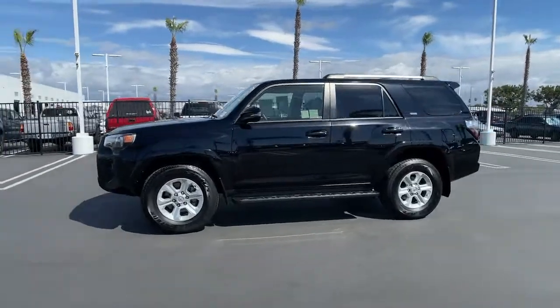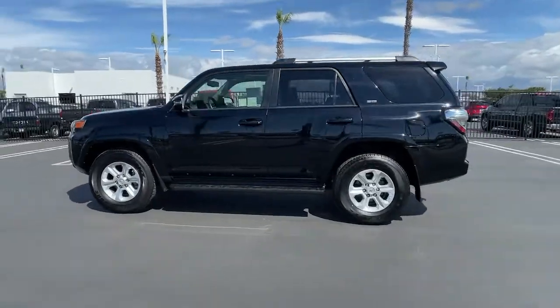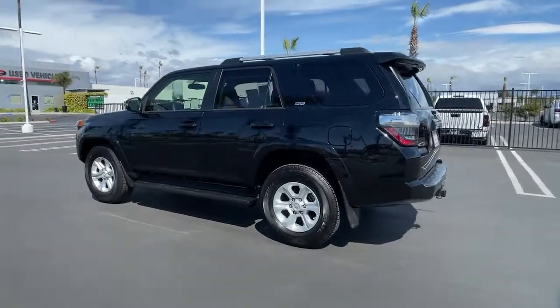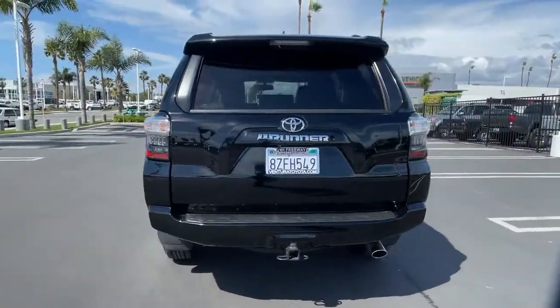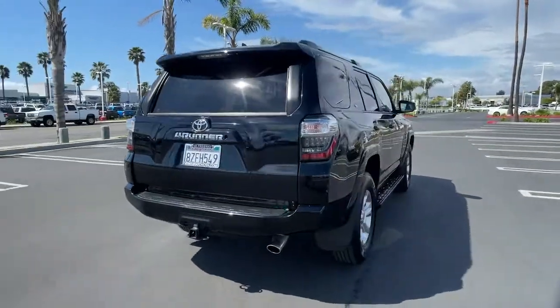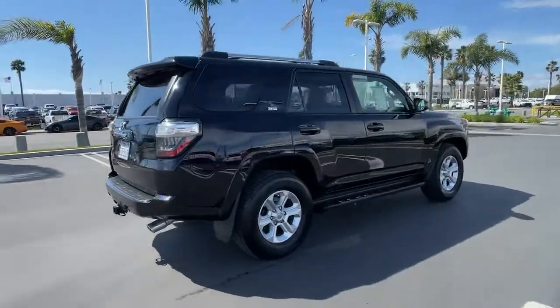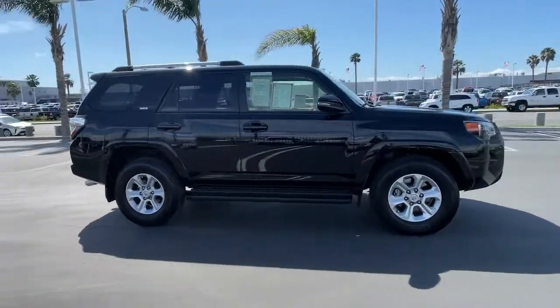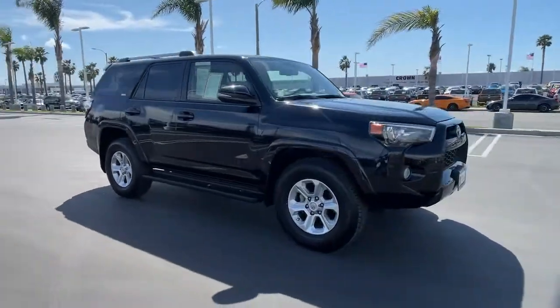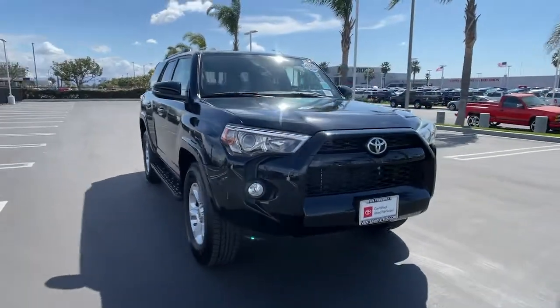Looking for your dream car? It could be the 2019 Toyota 4Runner. This vehicle is an outstanding buy with fewer than 10,000 miles on the odometer. Prepare to take your driving pleasure to new heights and enjoy the best of modern efficiency and style. You'll love the advanced safety features, quiet cabin and responsive handling this vehicle has to offer.